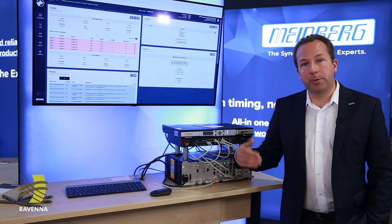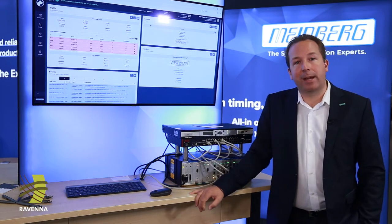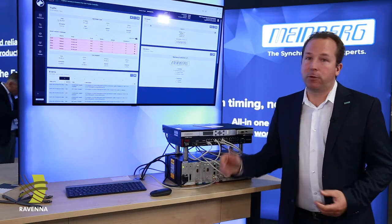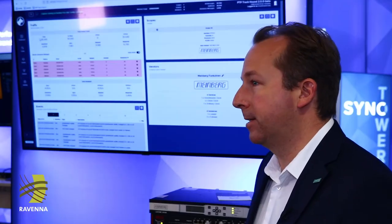Something that is new this year is our new version of the PTP Trackhound software. Many of you, especially in the broadcast industry, know version 1 from many years back. Now we have created a new version that we want to show to our friends and customers.